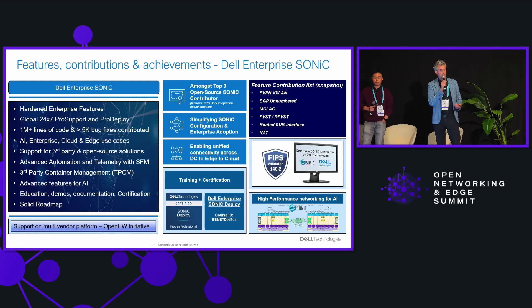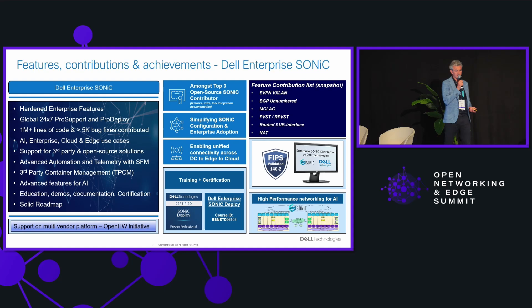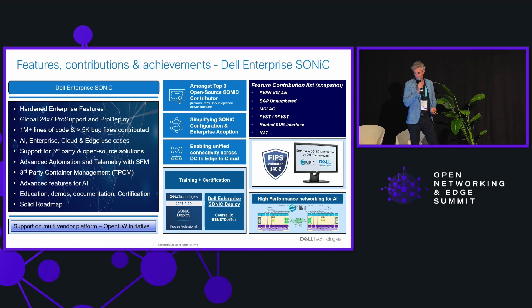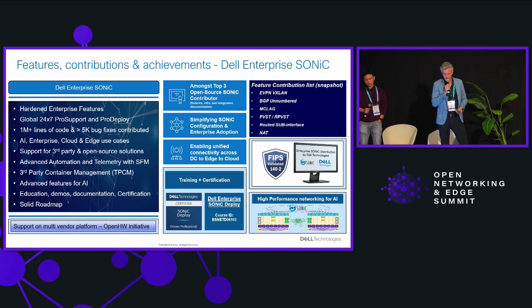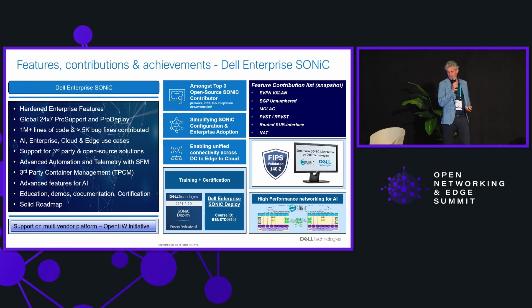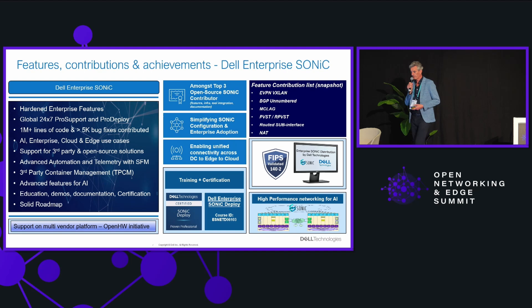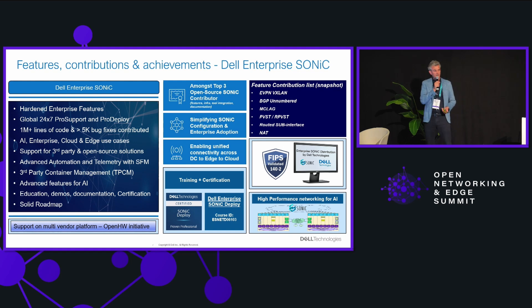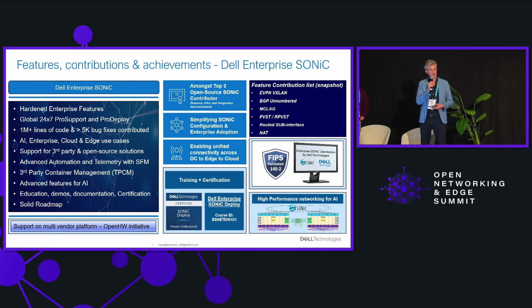Features include EVPN, VXLAN for overlays in data centers, numbered BGP, and MCLAG — typical technologies that enterprise customers use a lot. We are among the top three open source SONiC contributors. With Dell Enterprise SONiC, we deliver customers a hardened version of SONiC with regression testing and vulnerability testing, and create a simple binary image that customers can deploy easily or in an automated fashion on our platforms.